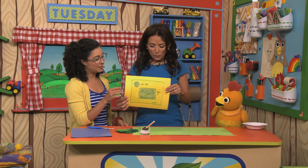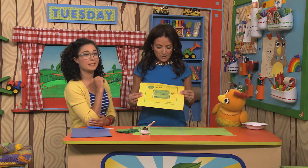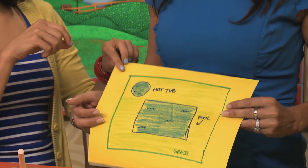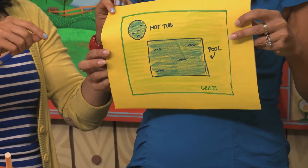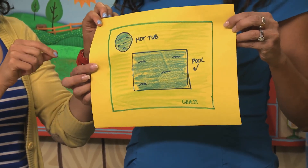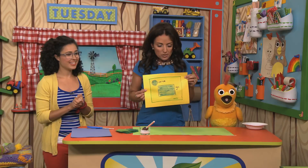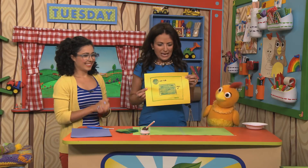We collaborated. Jenny, do you want to tell anybody about this think tank? Look at what we did because we all came together with our ideas. We have the square pool, we have the round hot tub, and we have the grass, which can always be artificial and save water. I think we should make our plan a reality.